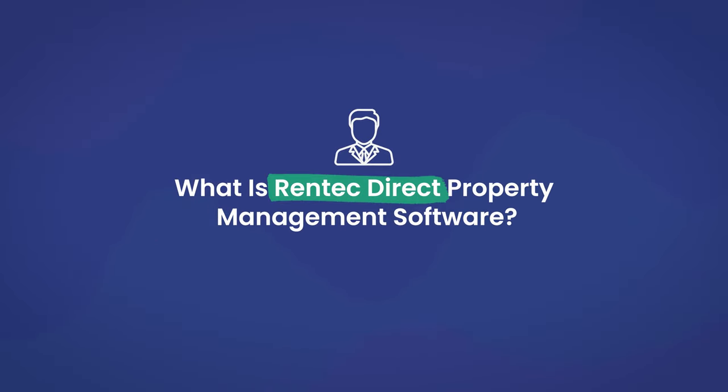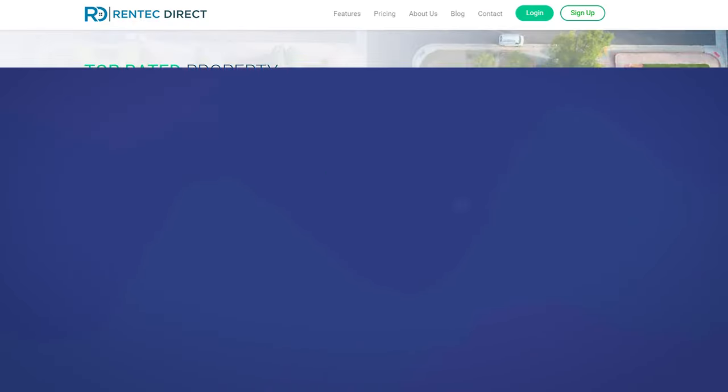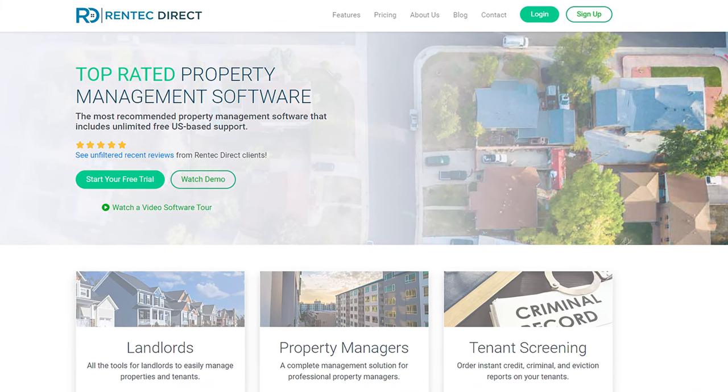What is RentTechDirect property management software? You'll find several features to automate and optimize essential tasks, such as marketing. It's an affordable option that includes core features landlords need to operate their business. Let's go over RentTechDirect's features, starting with property marketing. RentTechDirect offers marketing tools to market your properties effectively and increase occupancy rates.